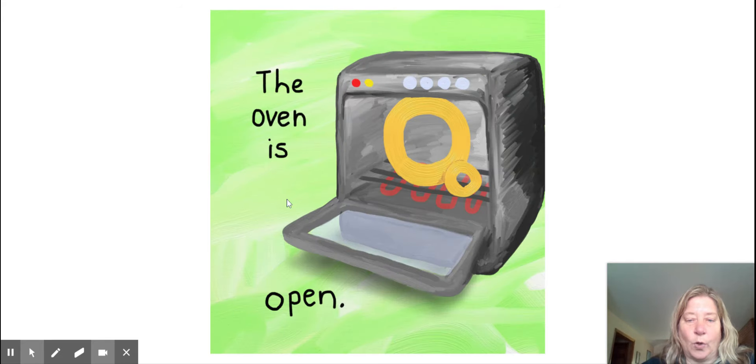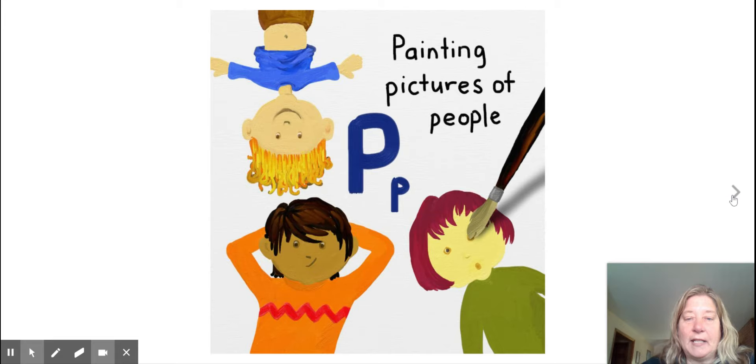The oven is open. O. Painting pictures of people. P.